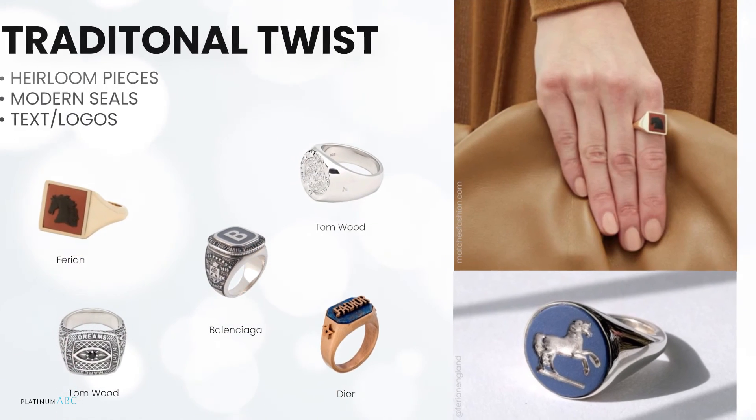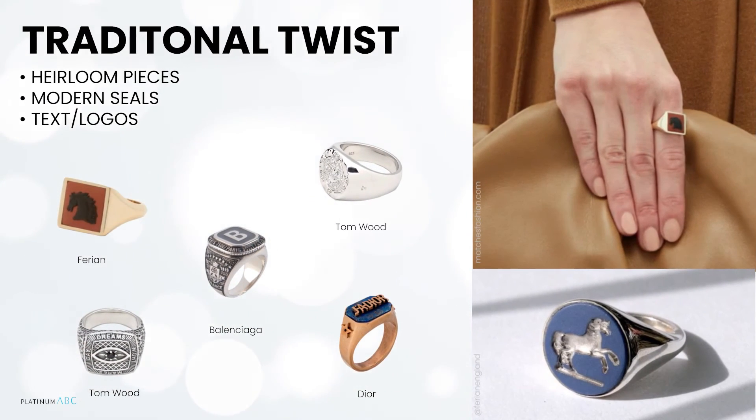These rings are deliberately playing off their heritage vibe with a reference to ancient seals, coats of arms, or even an explicit equestrian vibe. They are modern and punchy, with text, branding, or logos appearing boldly. They can be worn on the little finger for an additional twist.